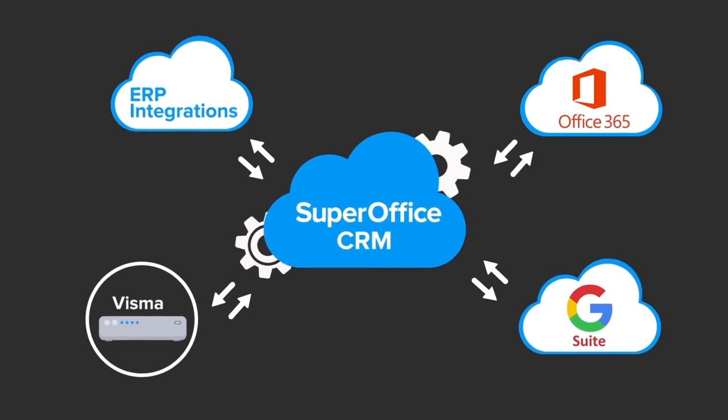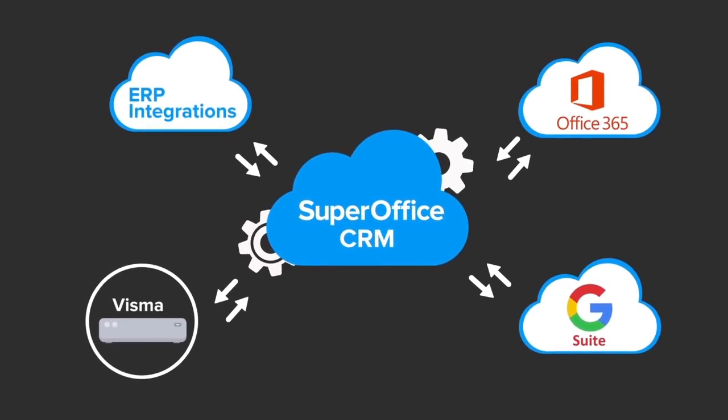In addition, our app store offers you a wide range of apps that lets you connect SuperOffice with your other business systems.